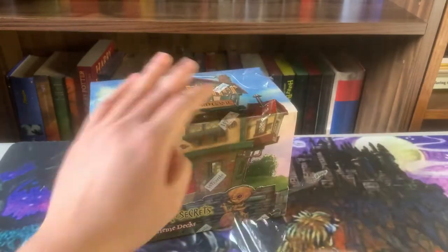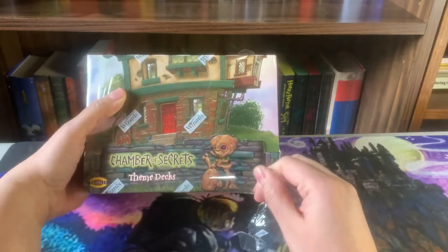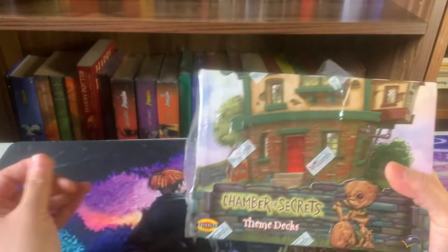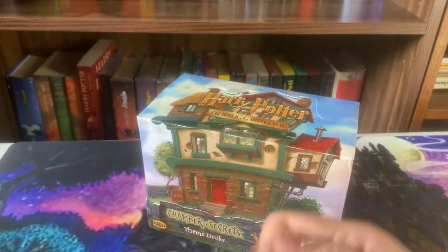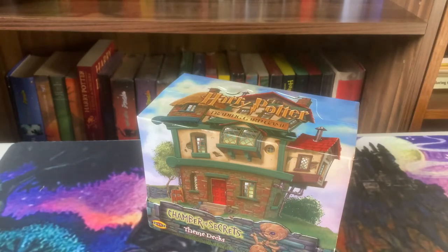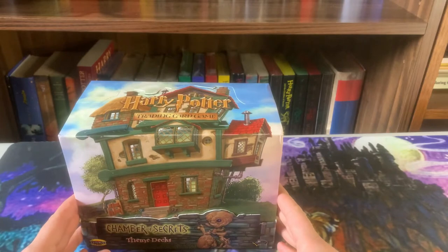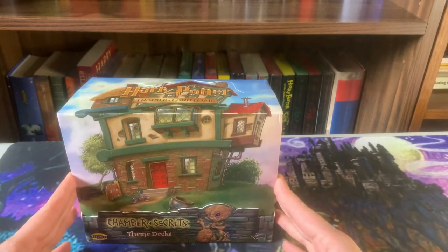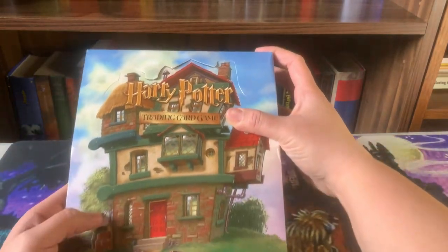I don't keep this Wizards sealed stuff — I know some people do, but I personally don't. I know others have also used it to reseal items, so I don't like keeping it intact. That's one thing from this company that I do not keep around.